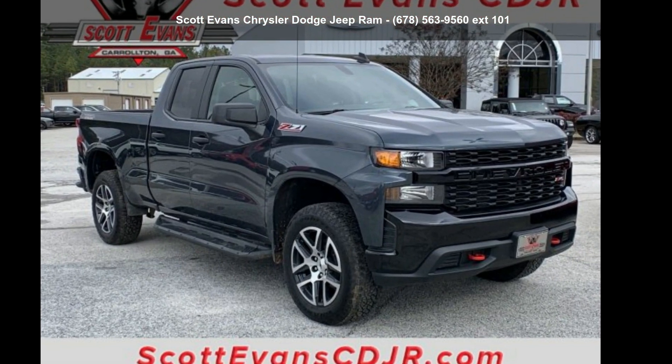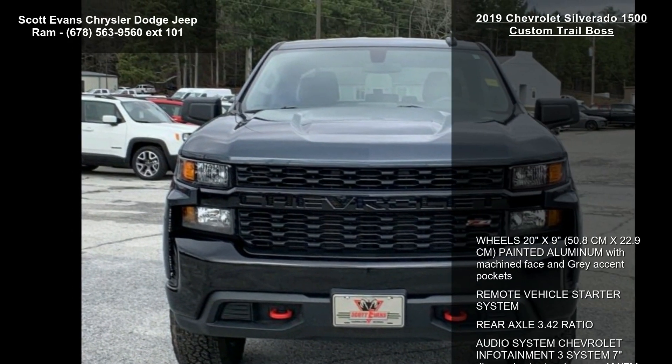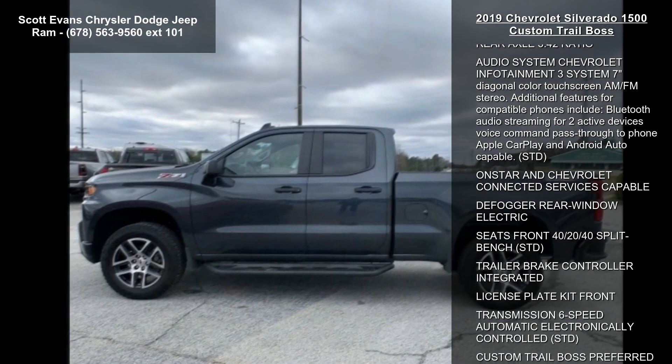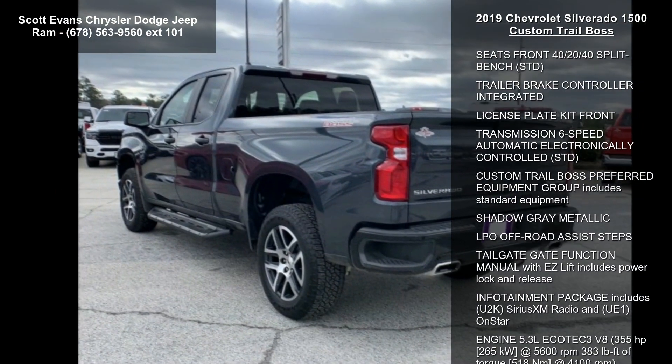Presenting the Chevrolet 2019 Silverado 1500 Custom Trail Boss. If you are looking for an automobile with great features, look no further. This vehicle comes with a reliable 8-cylinder engine connected to a smooth shifting automatic transmission.